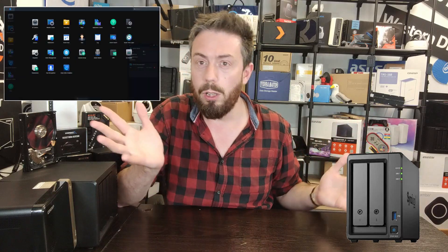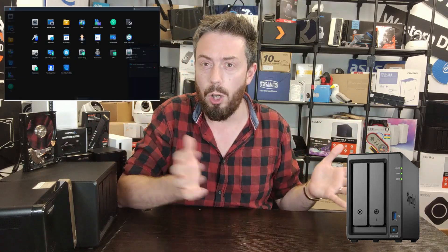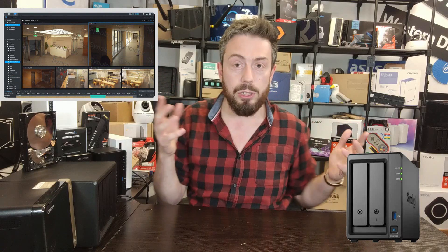Every single Synology NAS has Surveillance Station inside, and for a lot of people it's one of the primary reasons they buy a Synology NAS — because of that great software for surveillance, set up with a bunch of IP cameras dotted around their home or business environment in order to protect their assets and keep an eye on things. Synology's software is so good that there are dedicated surveillance systems in their portfolio centered around the NVR concept.